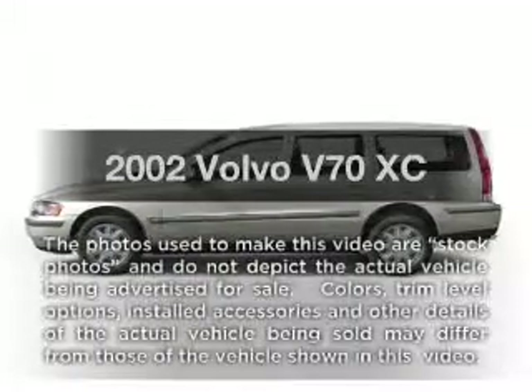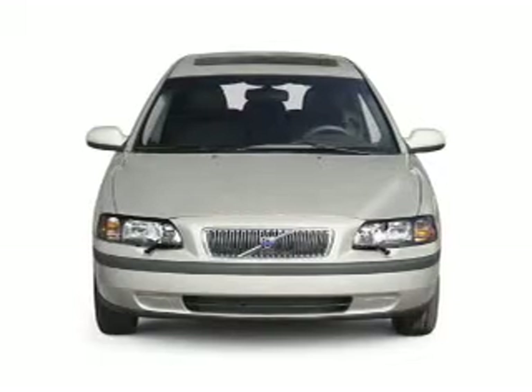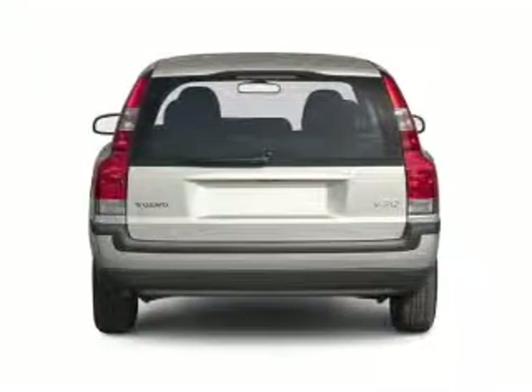Check out this 2002 Volvo V70. Travel the roads in style and comfort in this great vehicle, with a reliable engine that responds smoothly to its automatic transmission.